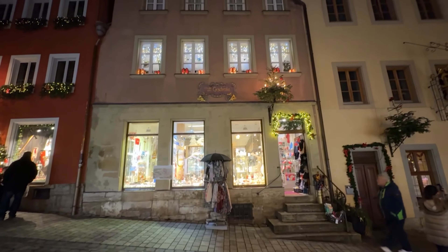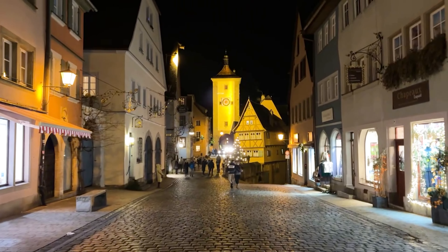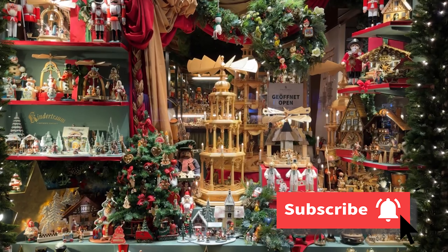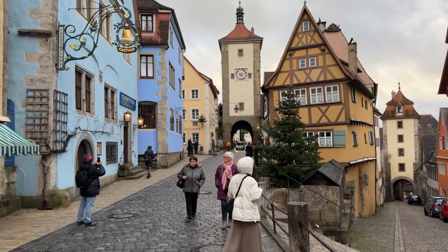Rothenburg is a beautiful city. Make sure you see it in the daytime and at nighttime — it's just gorgeous. Please subscribe and ring the bell so you can get notified of our new content when it comes out. Thanks so much for watching.